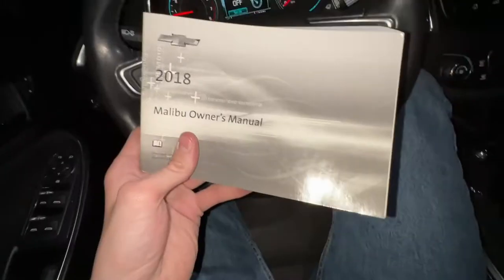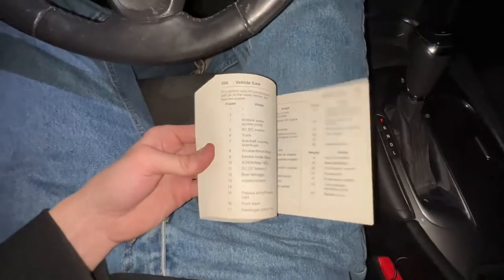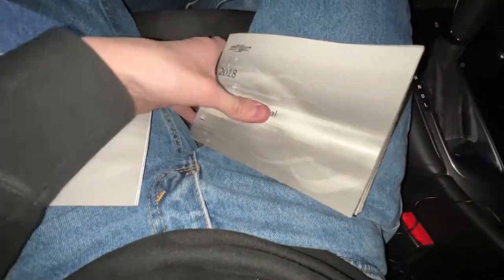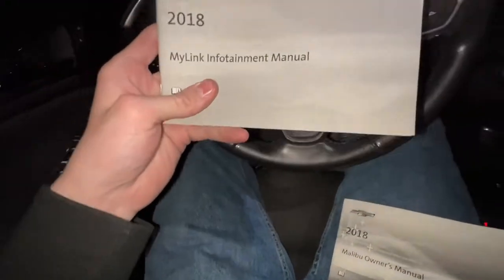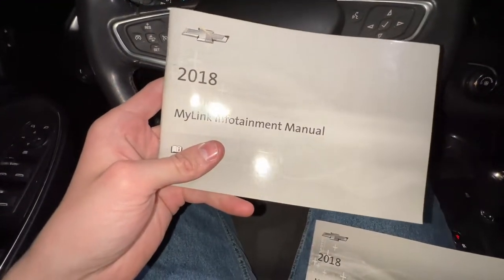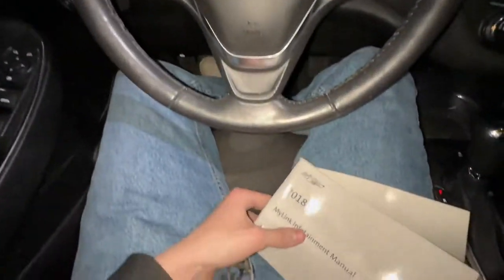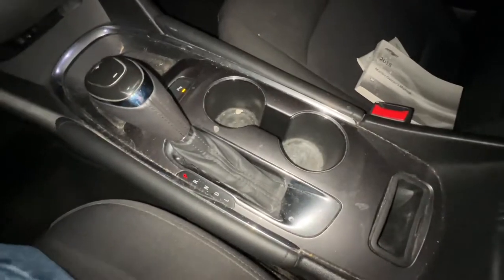By the way, if it seems like I'm reading from the owner's manual — yes, I am at some points. Here's what the owner's manual looks like. It actually comes with two manuals: your main owner's manual for the 2018 Malibu, and also your MyLink and Infotainment manual, which covers all the MyLink features.